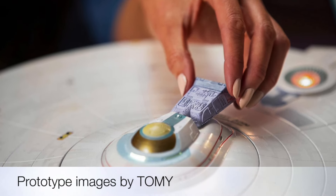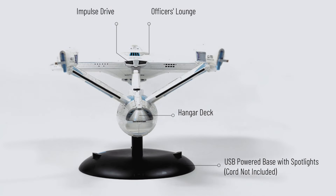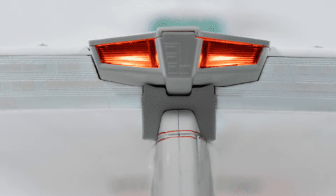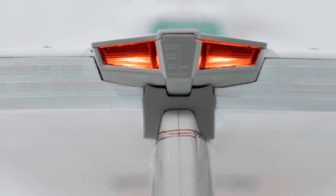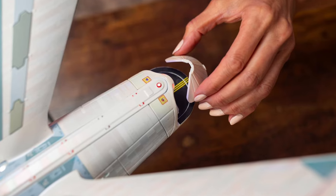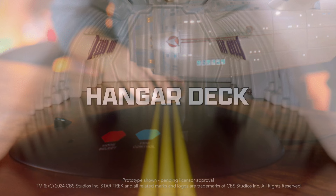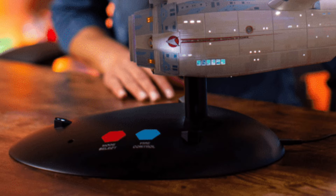The shuttlecraft can dock with the Enterprise by removing the warp sled and bringing it up to the top. Let's take a look at the rear — the impulse engines light up as well. To access the hangar deck, simply remove the rear piece and that reveals the hangar deck inside.